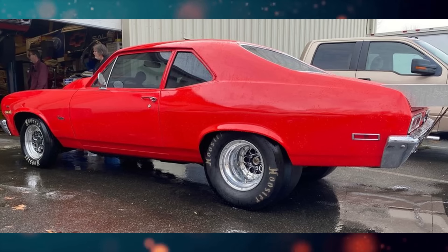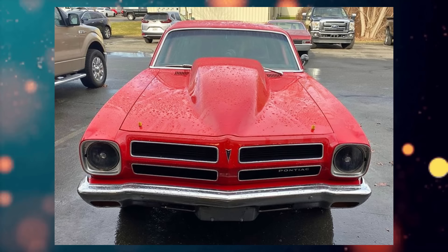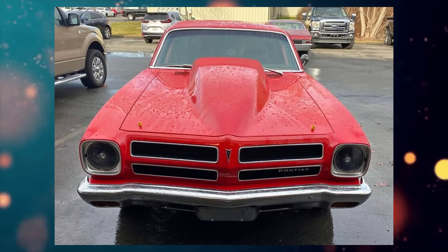Here we have a 1971 Pontiac Ventura listed for $24,000 US in Wallingford, Connecticut. It has an automatic transmission.